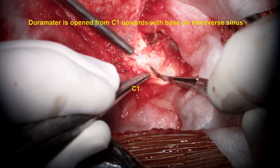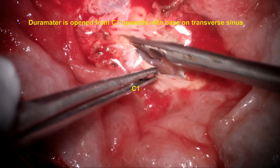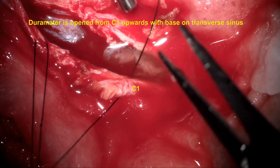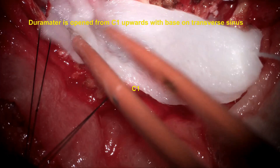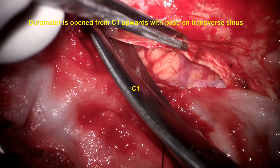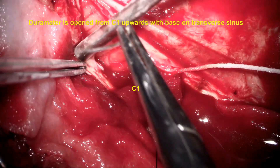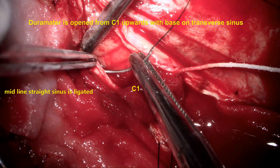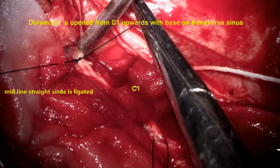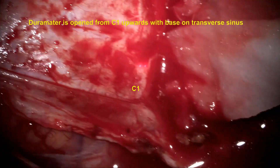The dura is opened in the cervical region starting from C1-C2 superiorly to the base at the transverse sinus. The paramedian dura is opened during the dural opening. The sigmoid sinus is encountered and there is usually a small amount of bleeding, which can be managed by ligating the sinus as shown here. The inferior part of the dura at the level of the foramen magnum is transversely cut and the whole dura is opened with the base toward the transverse sinus.